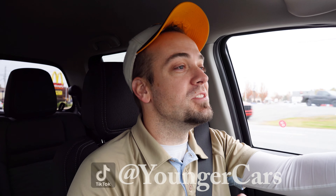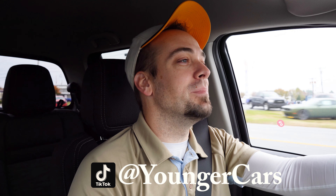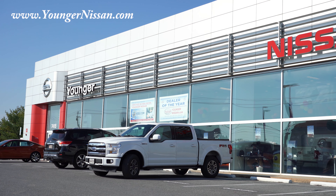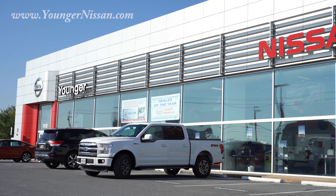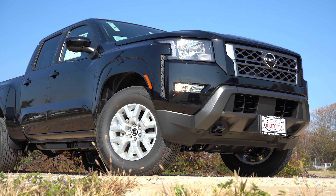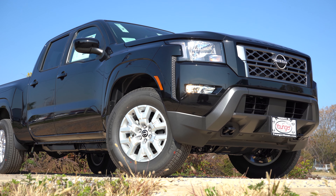Welcome back. I'm Andrew with Younger Nissan in Frederick, Maryland. For more information on our inventory, please check out the link in the description box below. Today we are in the new 2022 Nissan Frontier, and we wanted to showcase this one because it has been completely redesigned for the 2022 model year.